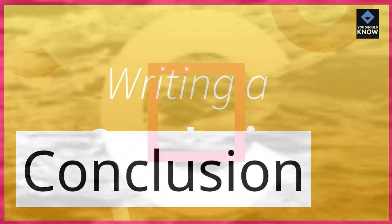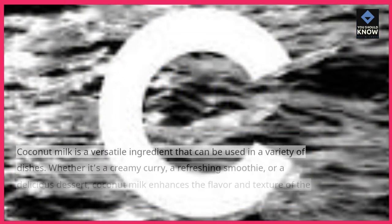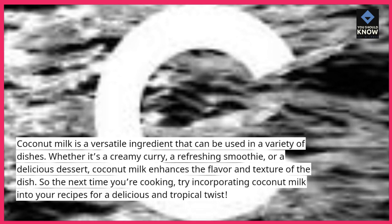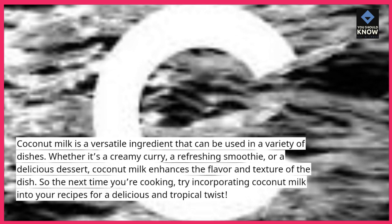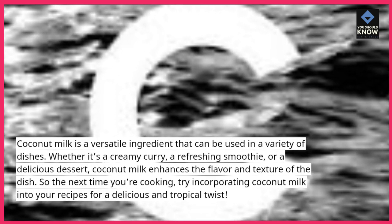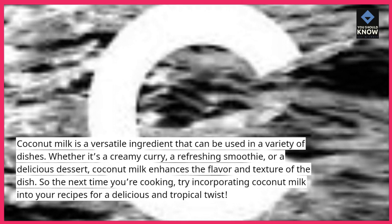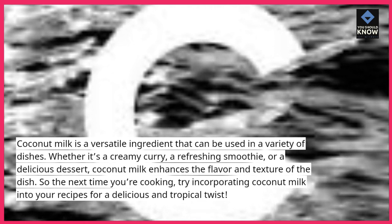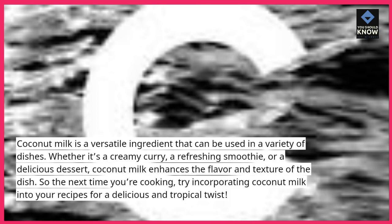Coconut milk is a versatile ingredient that can be used in a variety of dishes. Whether it's a creamy curry, a refreshing smoothie, or a delicious dessert, coconut milk enhances the flavor and texture of the dish. So the next time you're cooking, try incorporating coconut milk into your recipes for a delicious and tropical twist.